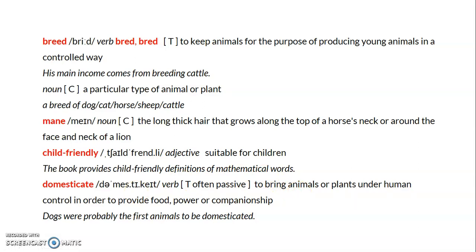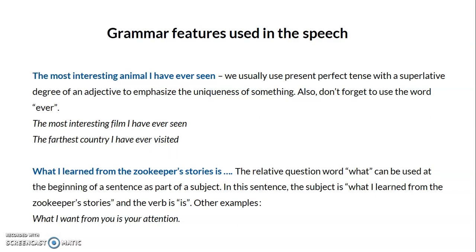'Domesticate' is also used to describe animals. It means to bring animals or plants under human control in order to provide food, power, or companionship. For example, 'Dogs were probably the first animals to be domesticated.' Domesticated animals live under human control — in the past many were wild animals that were domesticated and became the domestic animals we know today.